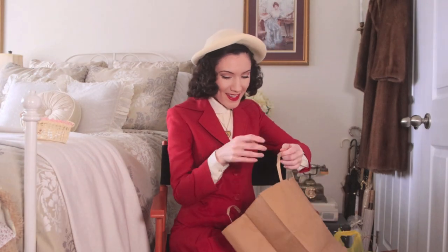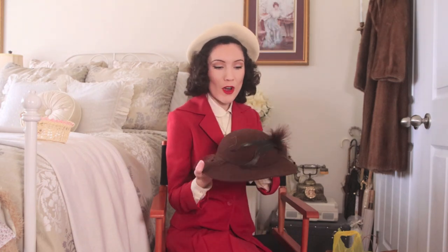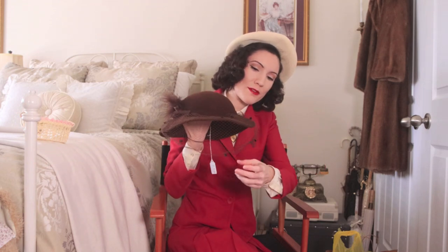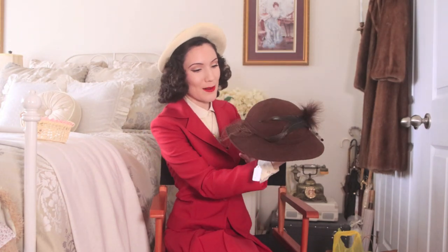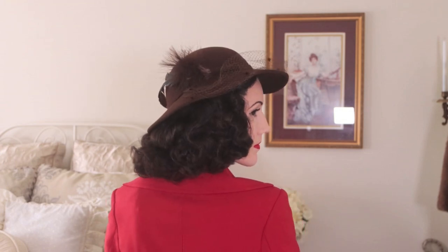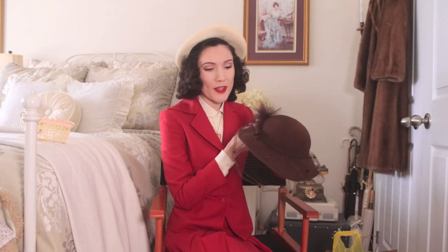I couldn't go to a vintage show without buying a hat, but I was actually pretty good — I only bought two. I told myself I could only get neutral colored hats because I already have more occasion-wear hats. I found this incredible chocolate brown hat with a feather on it. I love hats with feathers — it is just so stunning. It has a little bit of netting at the front that I need to steam, but it's beautiful. I don't have a single brown hat, so I was really excited to add one to my collection. This one was thirty dollars, which I think is very reasonable.